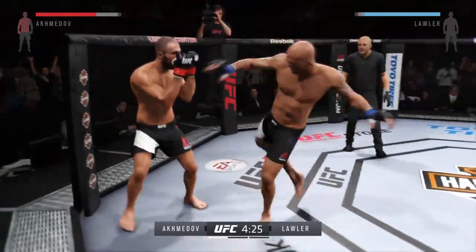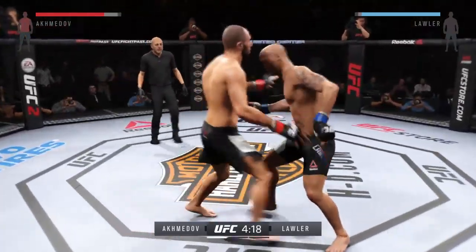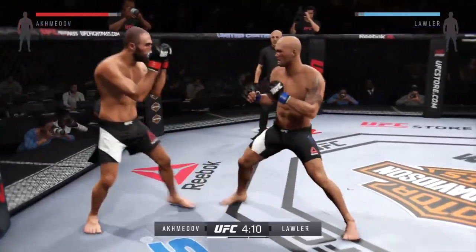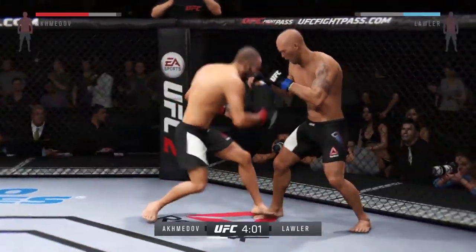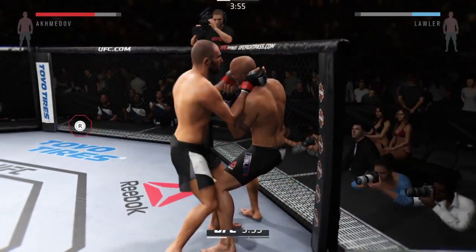Good job landing that series of punches here. Looking for that clinch. Nice jab there. Robby Lawler with some nasty body shots. Punishing shots to the body. Nice striking.